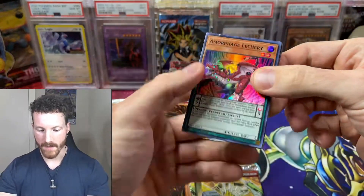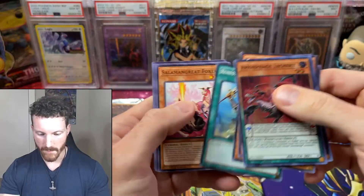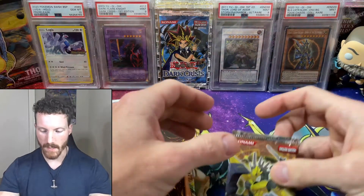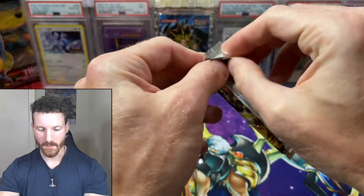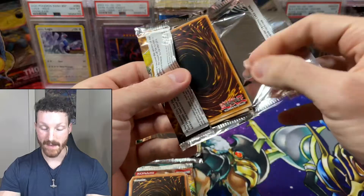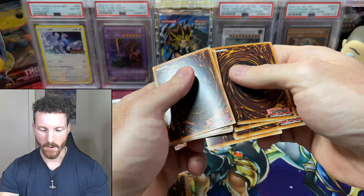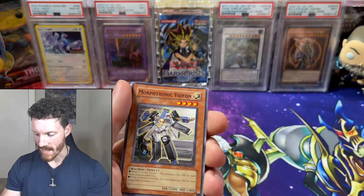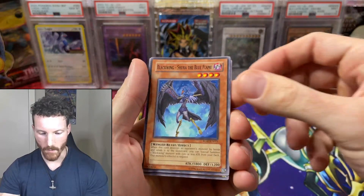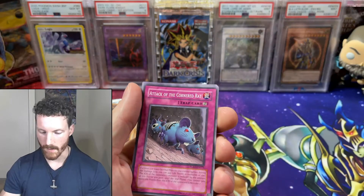Let's see what holos we have in here today. Amorphage and the Brotherhood of the Fire Fist — not too bad. From Fist of the Gadgets, I believe. Some decent cards here, that's all these are going to kind of be — just some decent cards, nothing really crazy. But we were hoping to pull some more goodies. Secret rares are very hard to come by in these older sets, so we're hoping to continue this luck. I would lose my mind if we actually pulled a ghost rare.